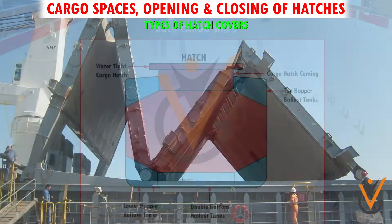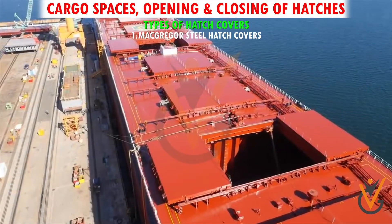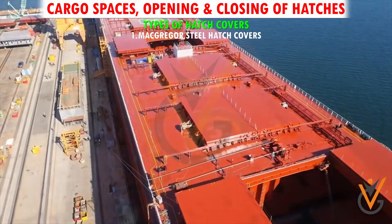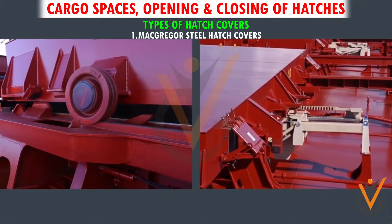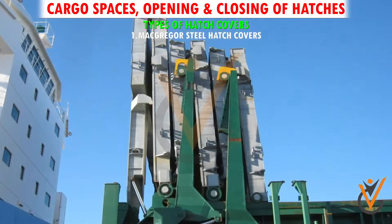Types of hatch covers. Type 1: McGregor steel hatch covers. Most ships are now fitted with steel hatch covers running on rollers and having direct securing arrangements. McGregor hatch covers are used extensively for weather deck hatches. They consist of portable sections of steel-plated covers connected to one another and can easily be rolled into or out of position.